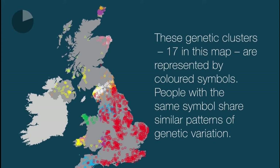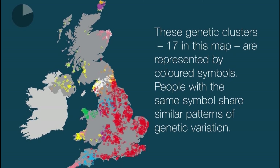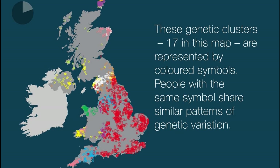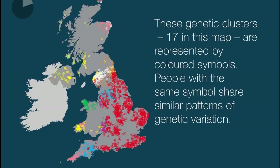They found 17 clusters of individuals who had similarities in their genetics that matched remarkably well with their geographical location. Some other major findings of the study were as follows.